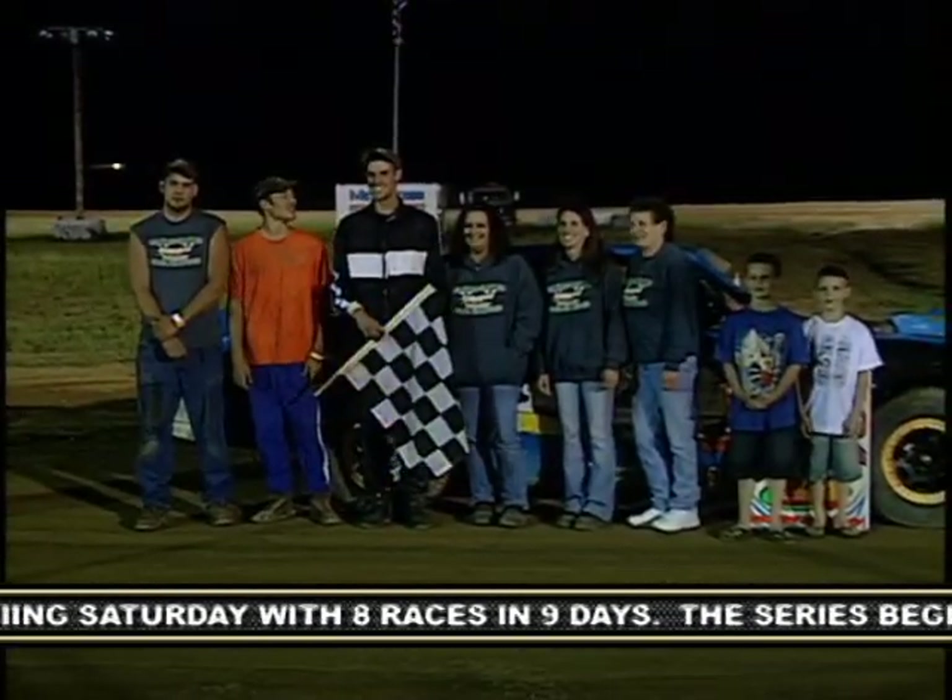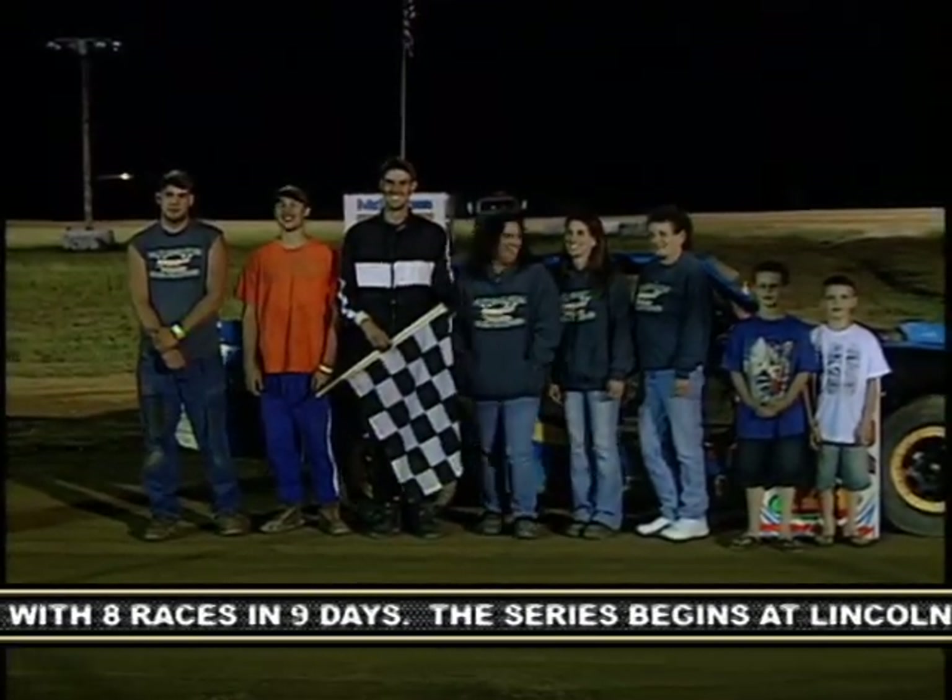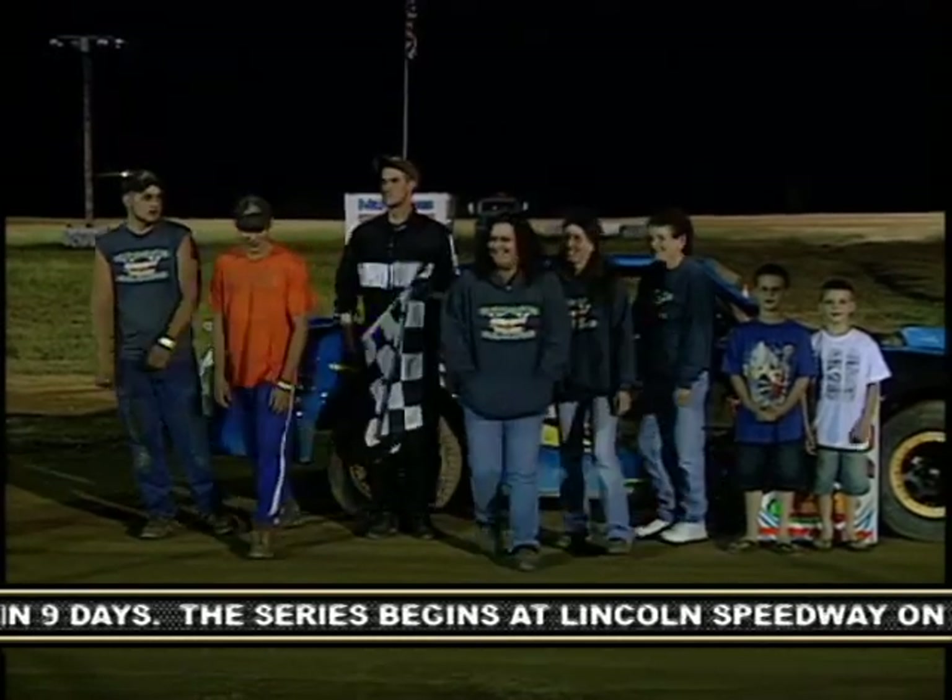Mike, congratulations on the win — it's great to come back after losing your wheel there in the first feature. Yes, thanks. Got a rough start there at the beginning of the night, but the whole team got together, we fixed it up, got back out there, won the heat, and got a win in the feature.